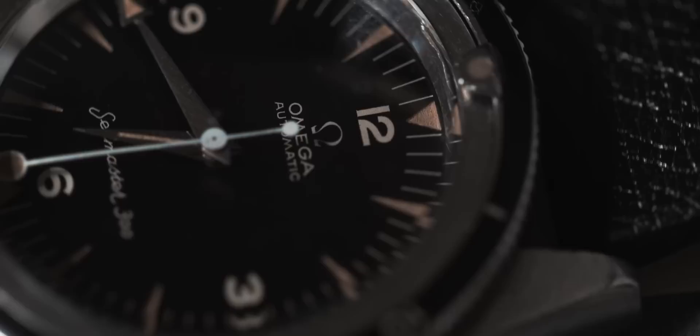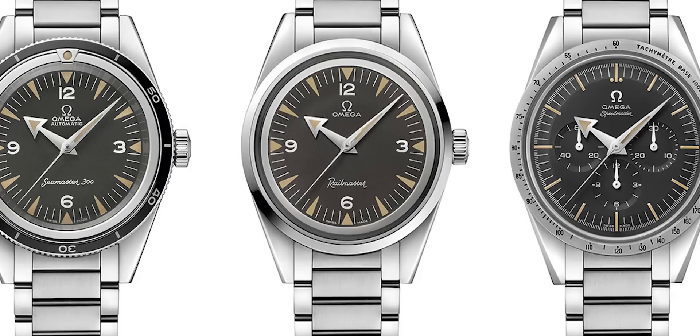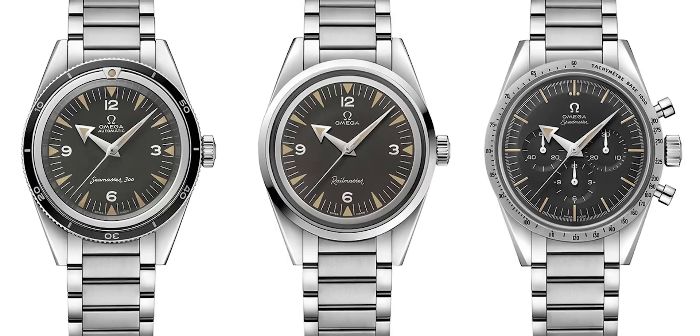By 1957, you have a severe cut in Omega's model policy, because in 1957 you have the arrival of what we refer to as the trilogy. The trilogy brought the so-called professional line of watches into Omega. In 1957, within this trilogy, the world saw the introduction of the Seamaster 300, the Railmaster, and the Speedmaster. All three are legendary watches, and their stories are quite known.